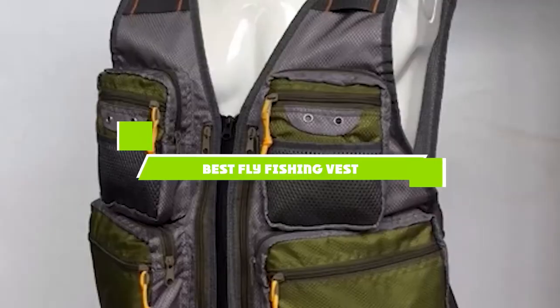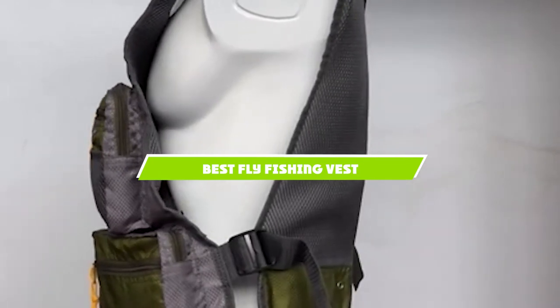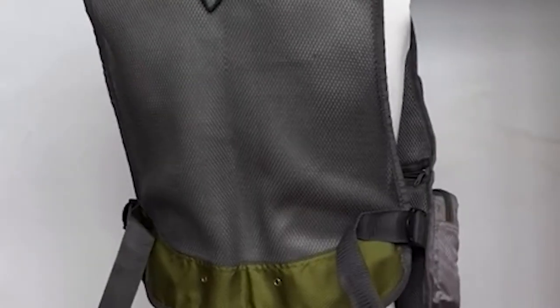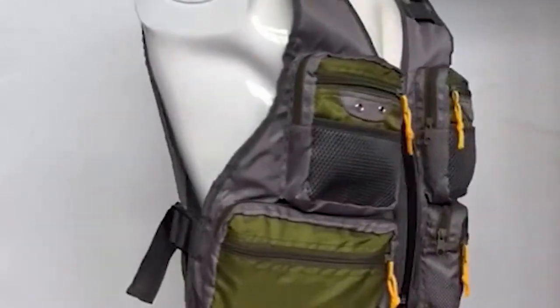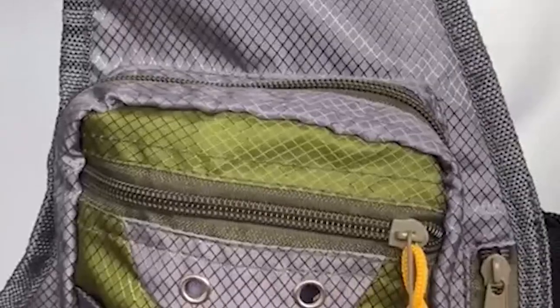If you're looking for the best fly fishing vests, here's a list you must see. We made this list based on our personal preference and sorted it based on the features, prices, quality, durability, and reputation of the manufacturers and customer feedback. We've included options for every type of customer. So let's get started.